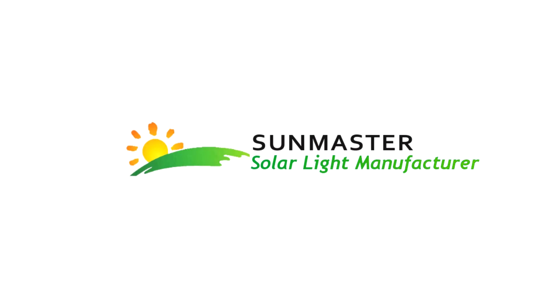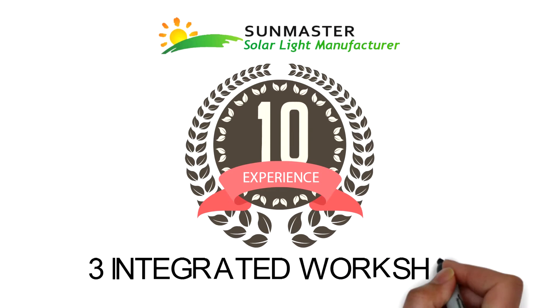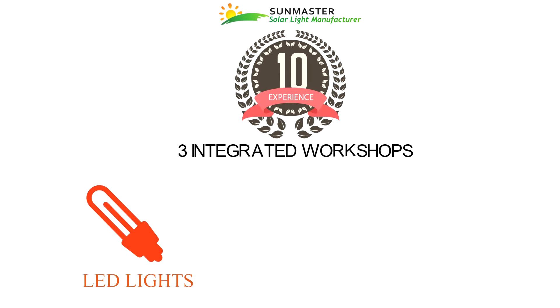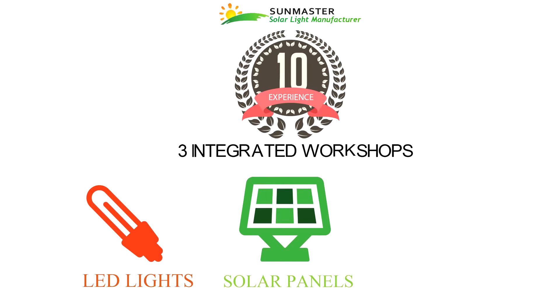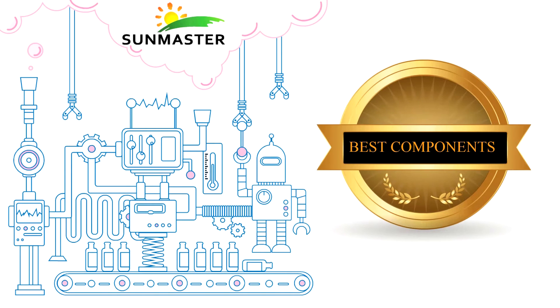SunMaster is a professional solar light manufacturer with 10 years of experience. We have 3 integrated workshops for LED lights, solar panels, and pole structures. We use only the best components for your products.